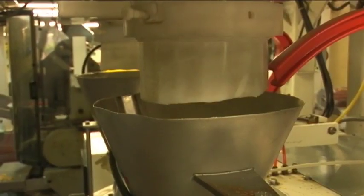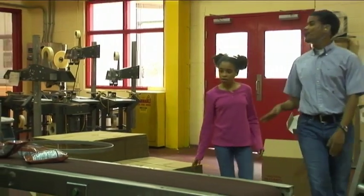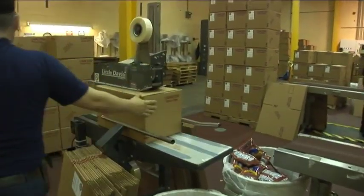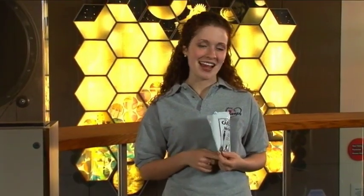Big machines pour just the right amount of potato chips into bags. Malcolm told me that the Cape Cod potato chip factory makes almost 150,000 bags of potato chips in one day! The factory workers put the bags of chips into boxes to be shipped all over the United States. Finally, I got to try some fresh potato chips — they were delicious! Who would have thought that an industrial engineer would have anything to do with my favorite snack? I bet industrial engineers are behind a lot of the things I see and use in my everyday life.